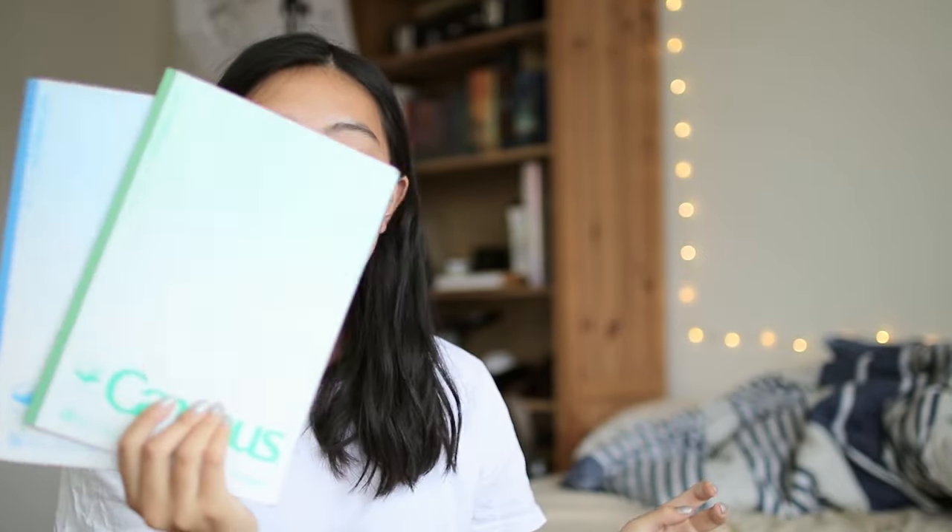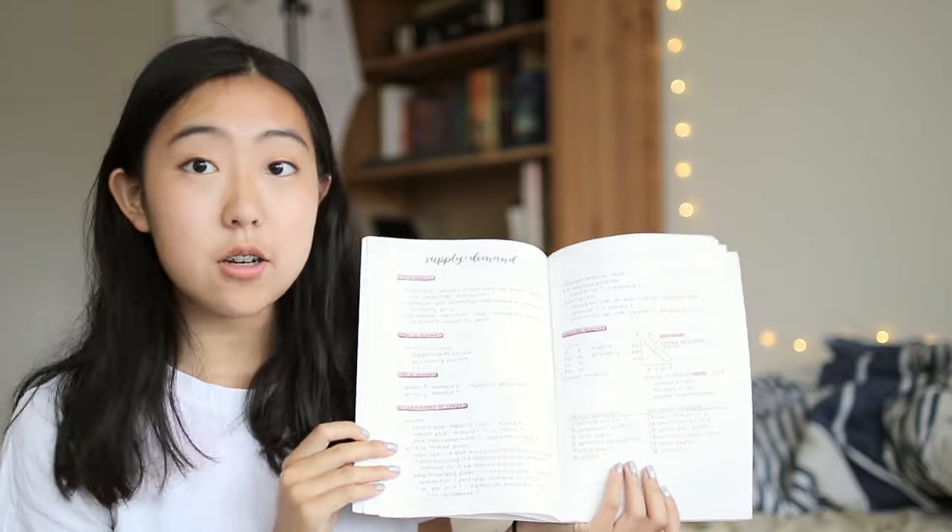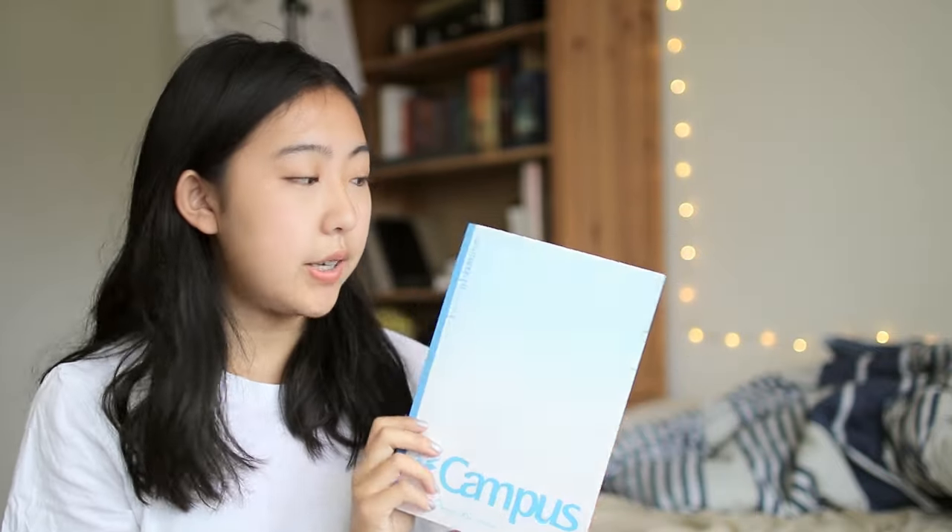Next, I have two of these Kokuyo Smart Campus notebooks, which are quite thin, small notebooks for my semester-long classes. This green one is for econ since, you know, green is money, and this blue one is for intro to psychology.